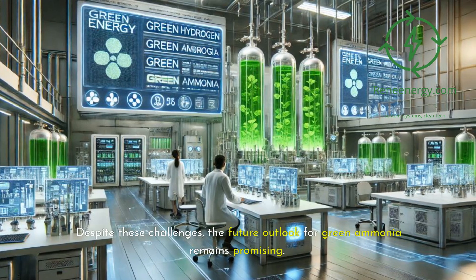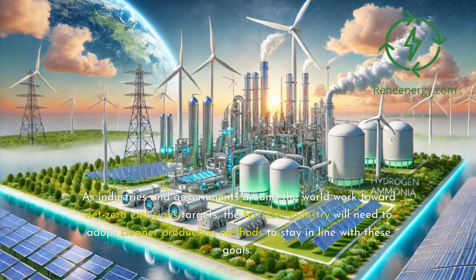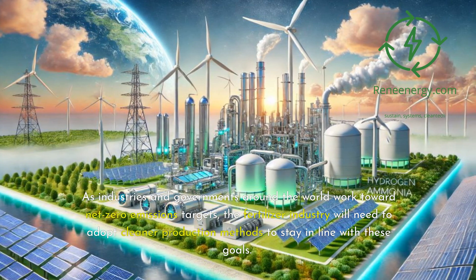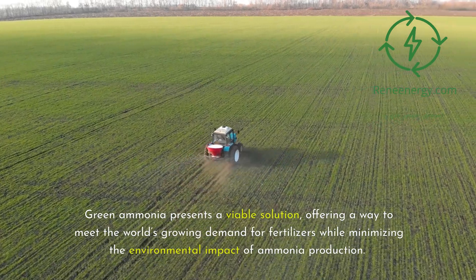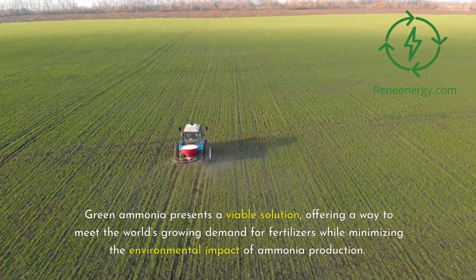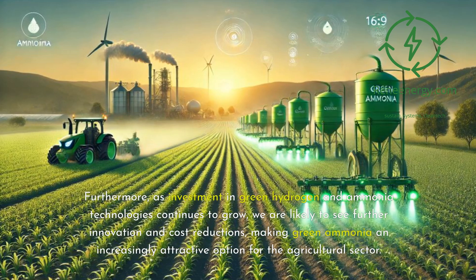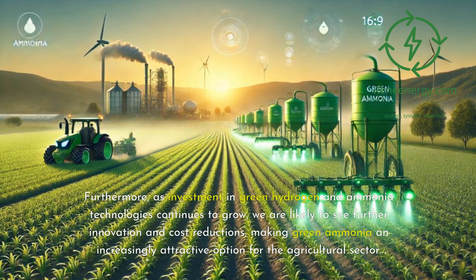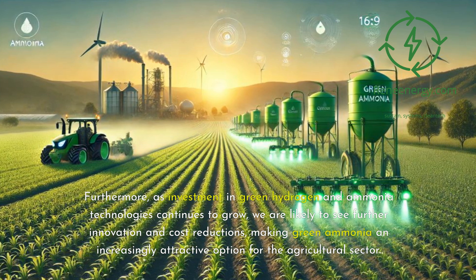Despite these challenges, the future outlook for green ammonia remains promising. As industries and governments around the world work toward net zero emissions targets, the fertilizer industry will need to adopt cleaner production methods to stay in line with these goals. Green ammonia presents a viable solution, offering a way to meet the world's growing demand for fertilizers while minimizing the environmental impact of ammonia production. Furthermore, as investment in green hydrogen and ammonia technologies continues to grow, we are likely to see further innovation and cost reductions, making green ammonia an increasingly attractive option for the agricultural sector.